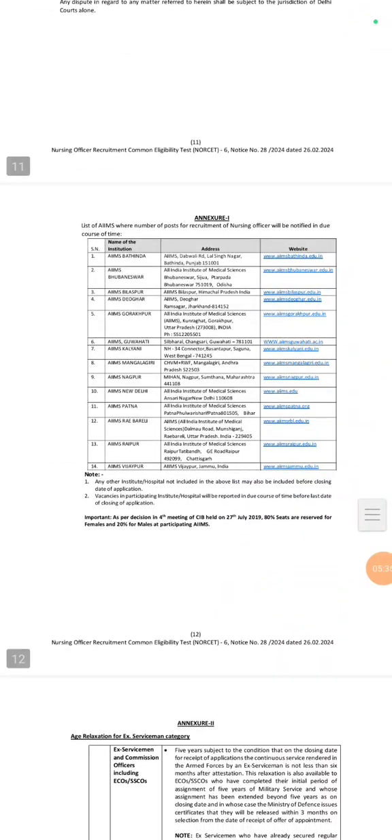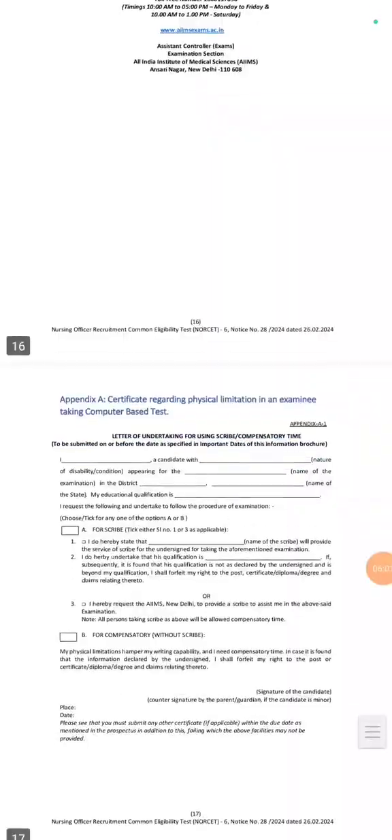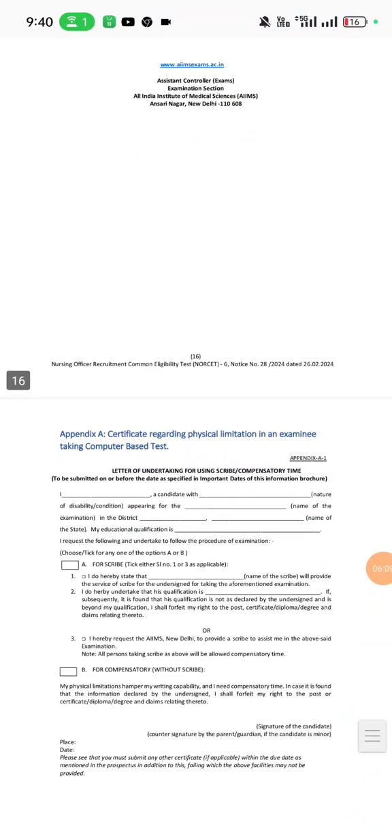The list of AIIMS and the number of posts for recruitment of nursing officers will be notified in due course of time. Participating AIIMS include: Bhatinda, Bhopal, Bilaspur, Deoghar, Gorakhpur, Guwahati, Kalyani, Mangalagiri, Nagpur, New Delhi, Patna, Rae Bareli, Raipur, and Vijaypur. Read the rest of the instructions and the PDF carefully. Thank you, friends, and have a good day.